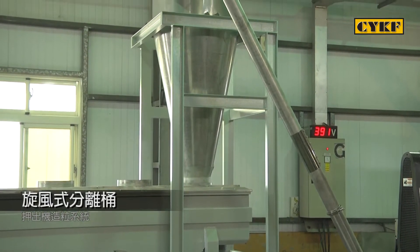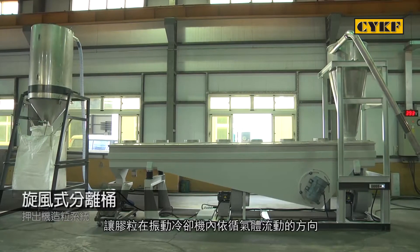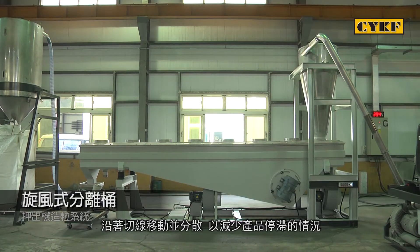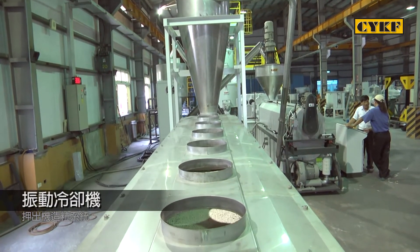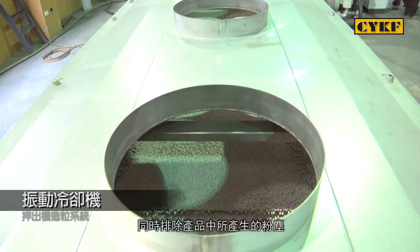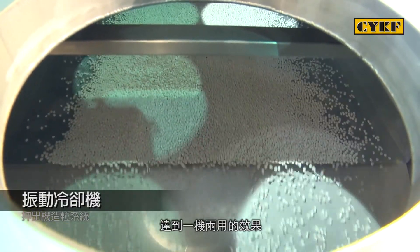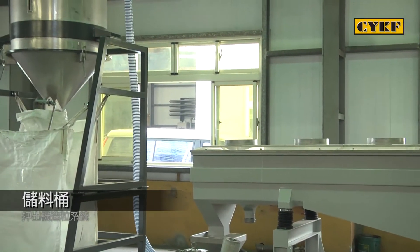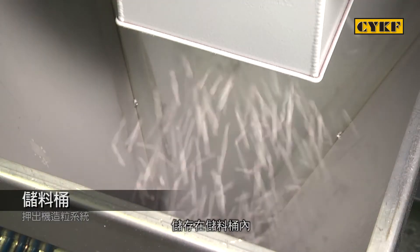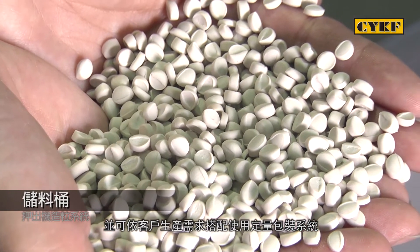Five: Cyclonic separating tank. It is used to separate pellets from air. The pellets flow along the direction of the tangent line for dispersion, reducing pellet jamming. Six: Vibrating cooler. It provides fast and thorough cooling on pellets and rejects dust generated during pellet separation. The vibrating cooler combines two functions in one. Seven: Pellet storage tank. The PVC pellets produced by the compounding line are stored in the pellet storage tank. Upon request, a weighing packaging system is available to be used with the storage tank.